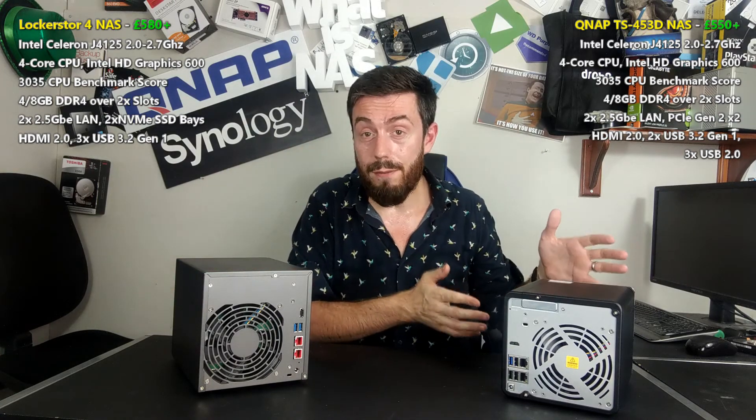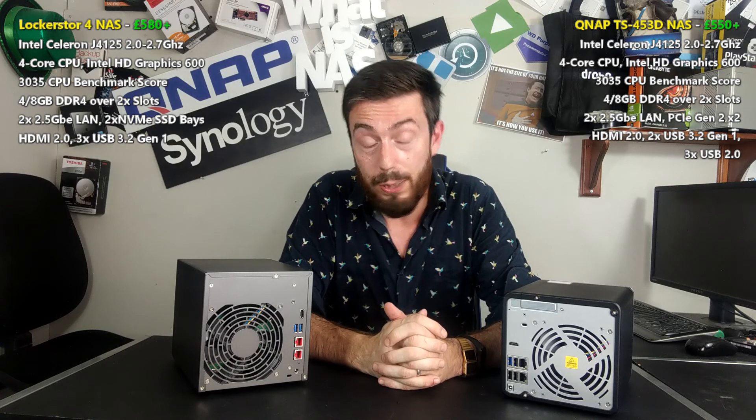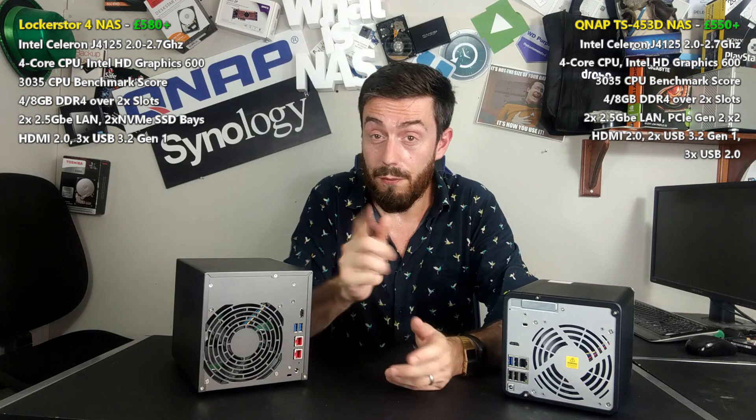That's been the Lockerstor 4 versus the TS-453D. I hope I've helped you choose between them — if so, let me know and give me a like. Subscribe if you want to learn more. It's very hot in this studio today, but visit the links to NAS Compare below and visit the guys at Span.com — they can help you choose the right NAS for you the very first time. Thank you so much for watching, and I'll see you next time.